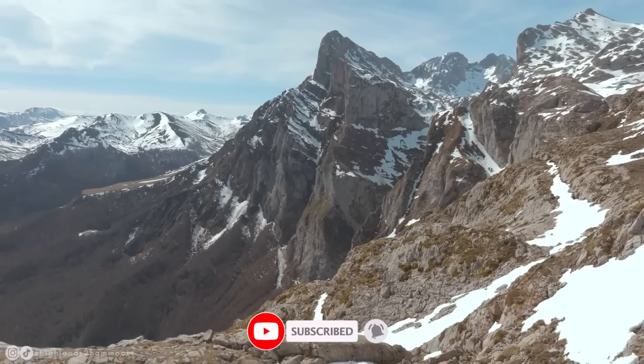Welcome back, you beautiful people. We are Gemma and Campbell, and this week we might just have found Spain's best kept secret. This is possibly one of the most scenic drives I have ever seen. I can't believe the views — this is magical. I just cannot believe that this is in Spain.